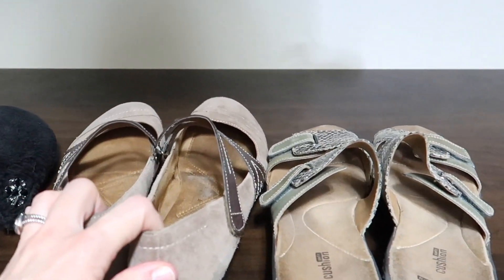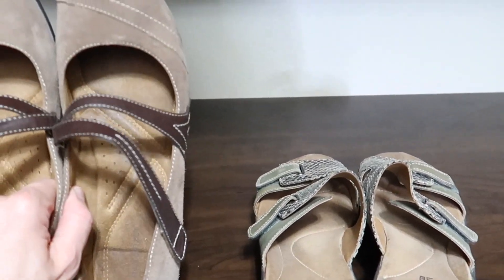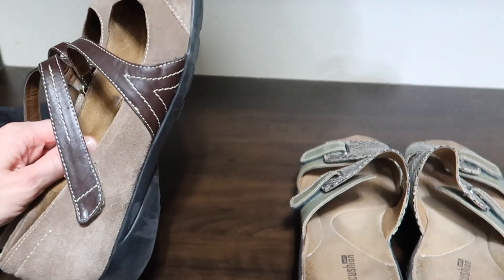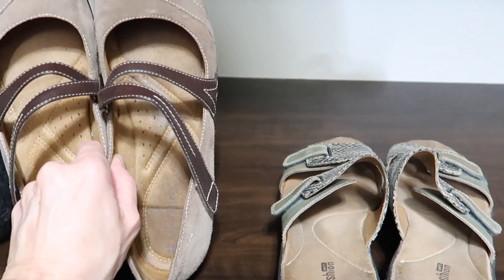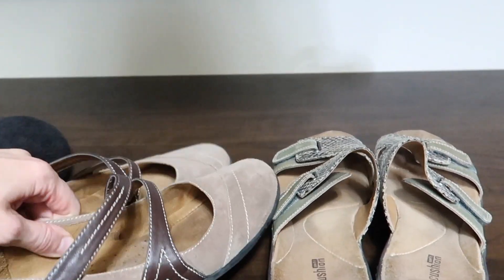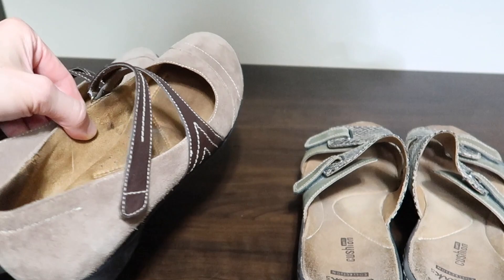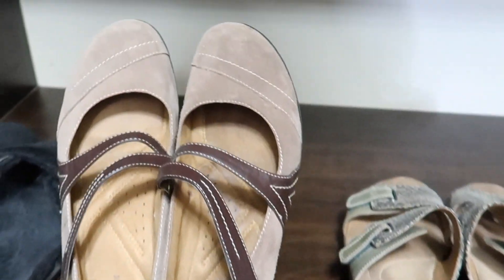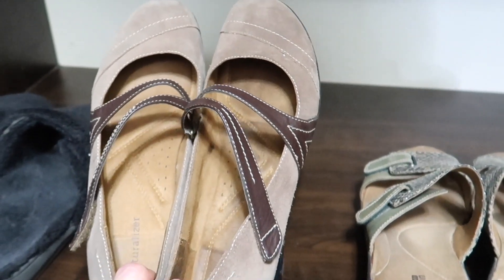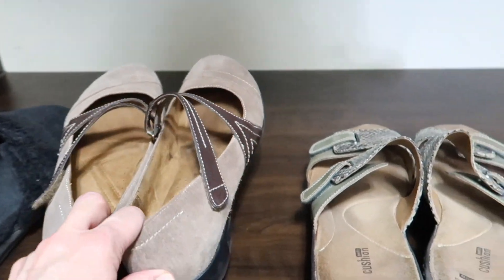At least one pair I know I'm definitely going to donate — these ones. I never wore these all that often. I thought they were really cute and they were quite comfortable, and for about a season they were nice. But they're just not that flattering — a little on the frumpy side — and I was never in love with them. So it's time to quit holding on to them, donate them, and hopefully someone else will be really happy to find them.